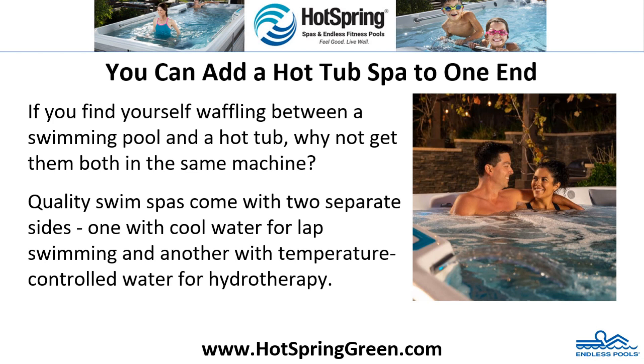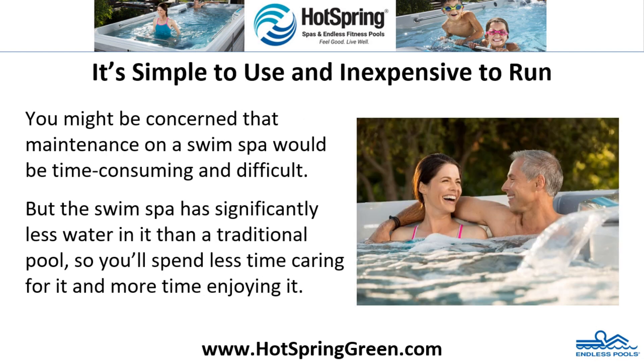You can add a hot tub spa to one end. If you find yourself waffling between a swimming pool and a hot tub, why not get them both in the same machine? Quality swim spas come with two separate sides — one with cool water for lap swimming, and another with temperature-controlled water for hydrotherapy.